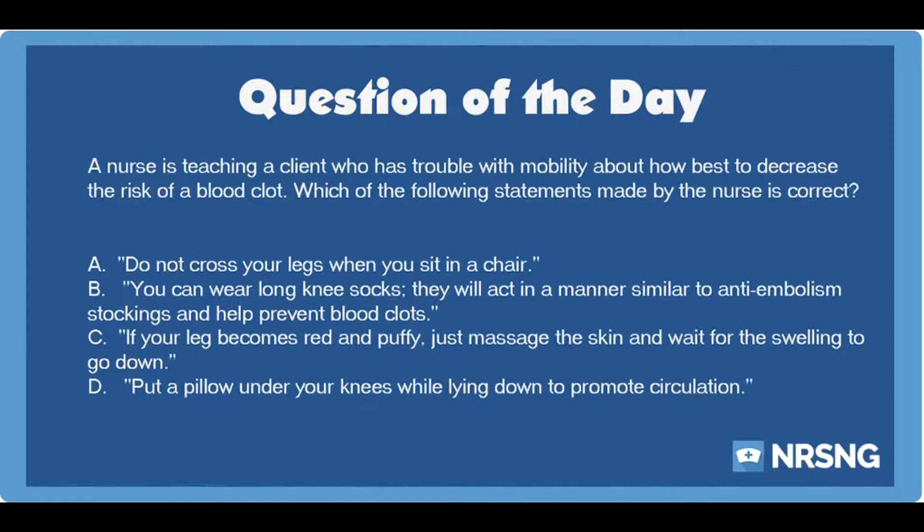The nurse should advise the client to move the legs and feet as much as possible, even if the patient cannot get up out of bed. The patient should also avoid crossing her legs while sitting, as this can slow venous return to the heart and cause blood to collect in the lower legs.